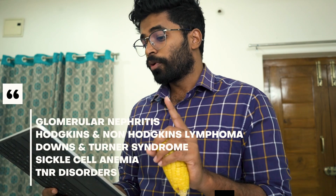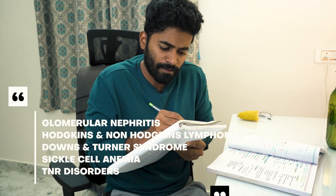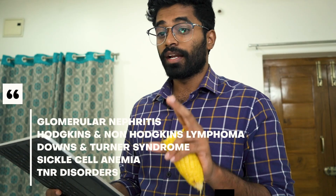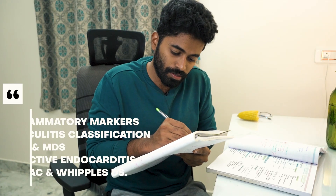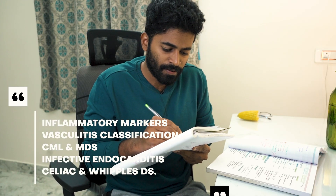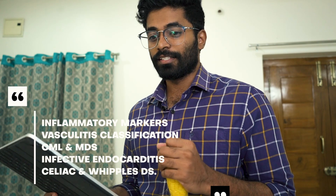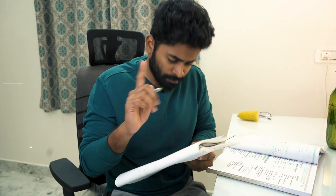Glomerular nephritis, Hodgkin's and Non-Hodgkin's lymphoma, Down's and Turner syndrome, sickle cell anemia, trinucleotide repeat disorders like myopathies and muscular dystrophies, inflammatory markers, vasculitis types and classification, CML and MDS (myelodysplastic syndromes), infective endocarditis, celiac disease, and Paget's disease — all are important.